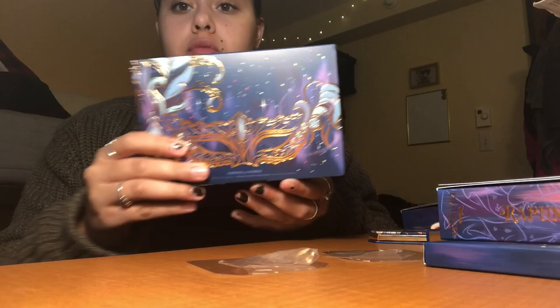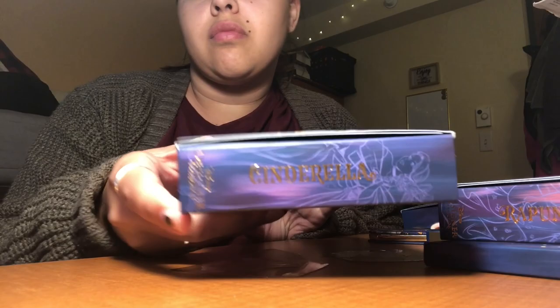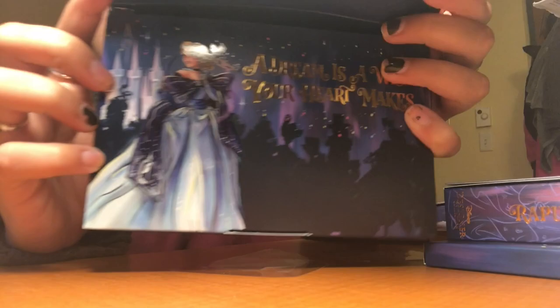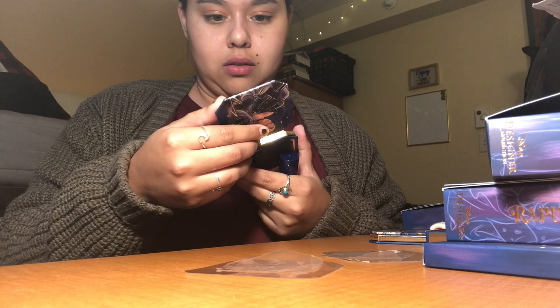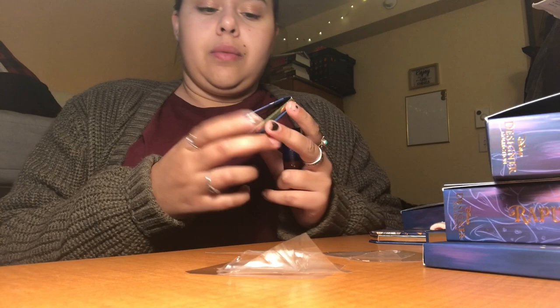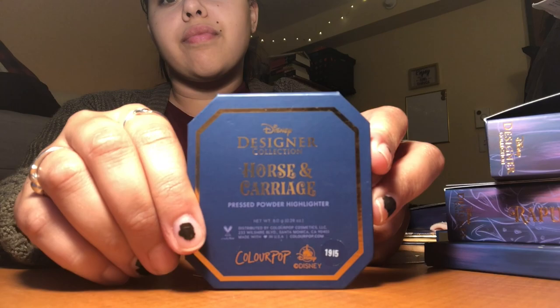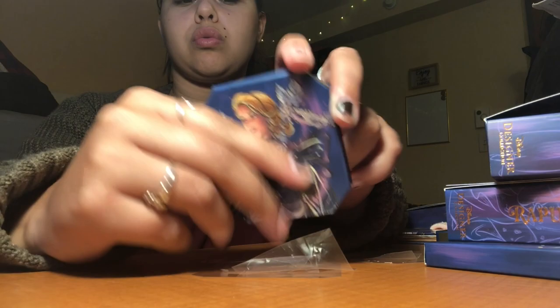Moving on to the Cinderella bundle — it has a pretty mask on the front, 'A Dream Is a Wish Your Heart Makes,' and Cinderella's name. Opening it up, there's her artwork — super beautiful, oh my god, I love that artwork. Then her highlighter, Horse and Carriage — a super pretty gold highlighter that was gorgeous on. Super blinding!